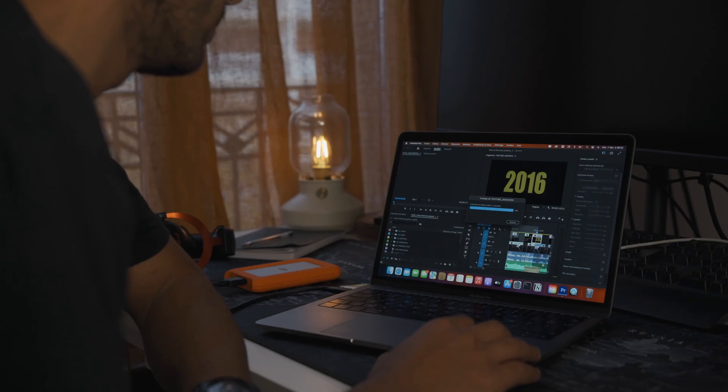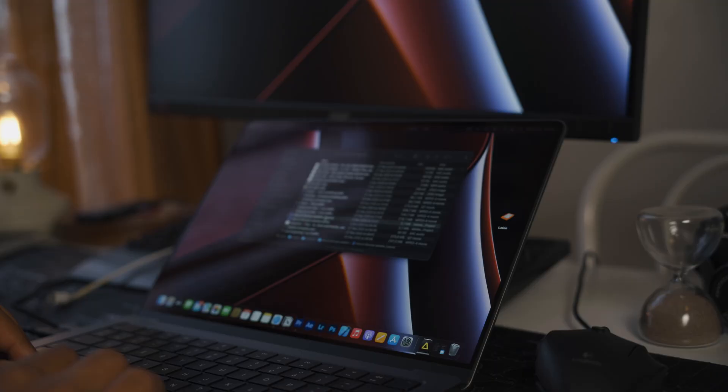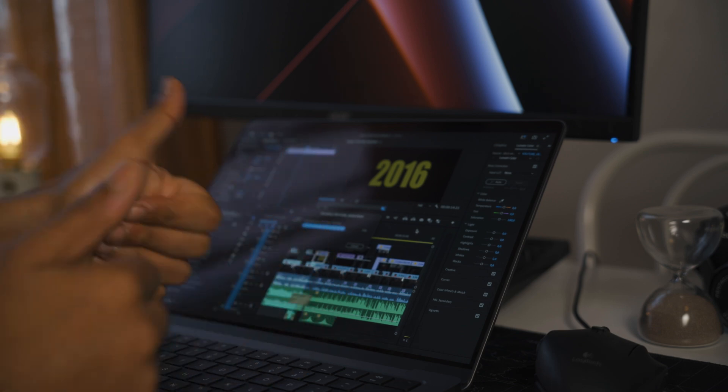It took 1 hour of rendering for my 2017 MacBook Pro to render my video "How to Find Your Passion." With my new MacBook Pro M1 Pro, the rendering is way faster — it took me between 10 and 15 minutes. Obviously, it depends on the video and its length.